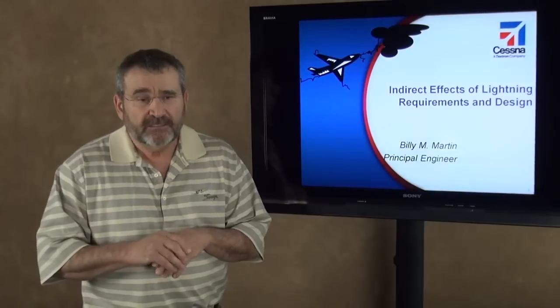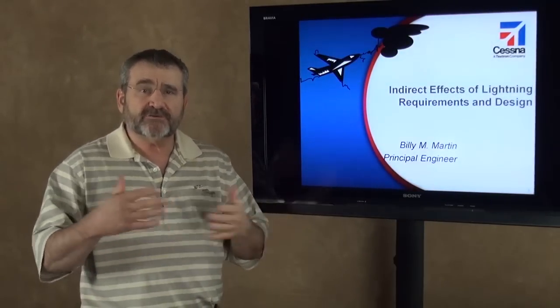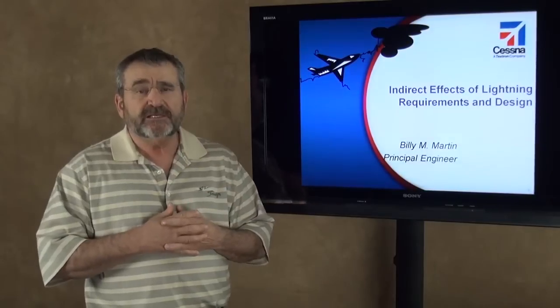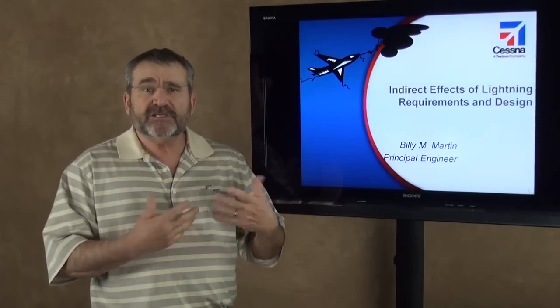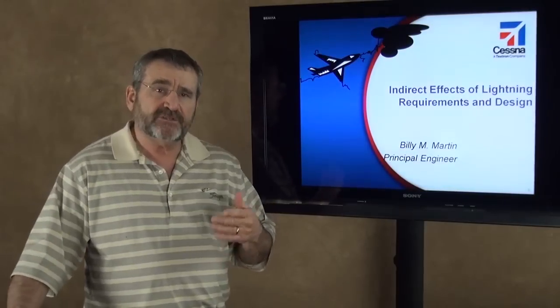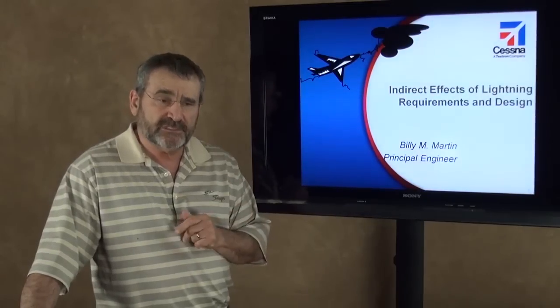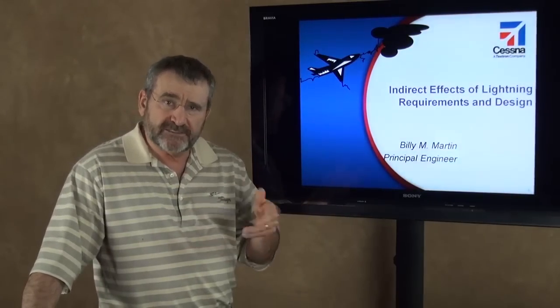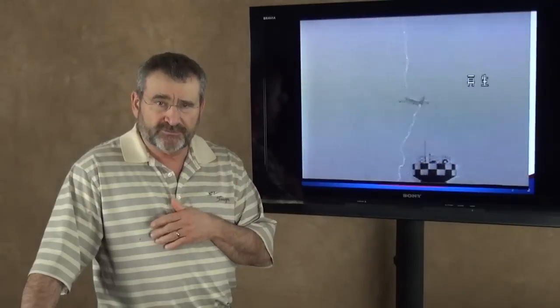What we're going to talk about today is what is called indirect effects of lightning. It's kind of a misnomer because there's not really indirect or direct effects from lightning — it's really just effects from lightning. But it's been called indirect effects of lightning in regard to the fact that it has induced currents and voltages at transients in interfaces. So it happens when an airplane is struck by lightning.